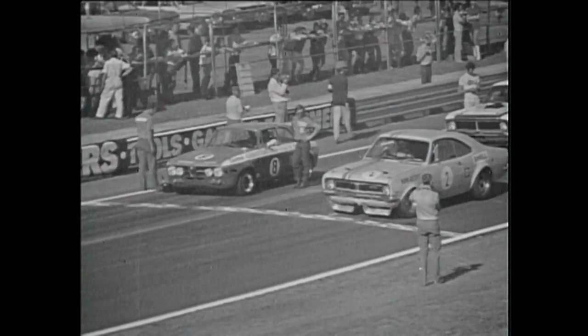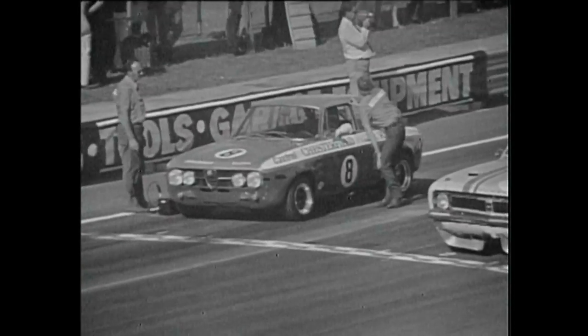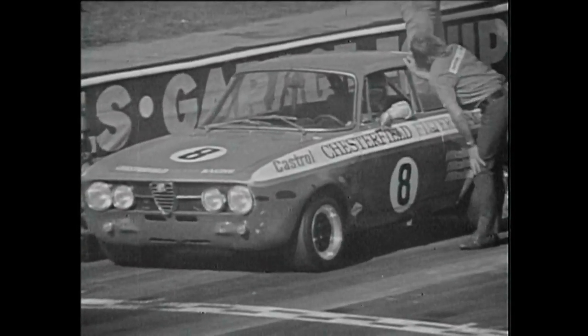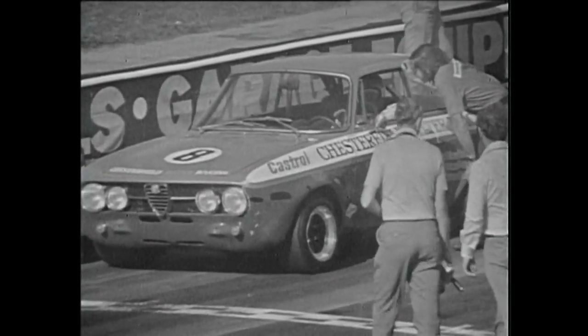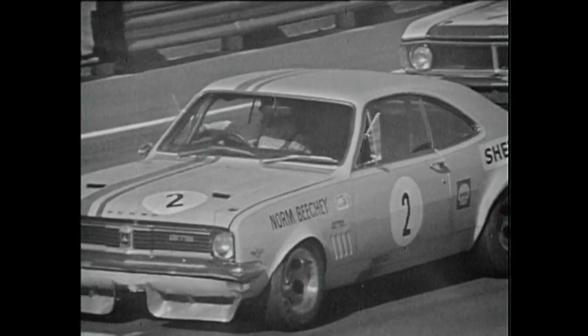Here at the Australian Grand Prix meeting at Warwick Farm on the 21st of November, the cars are on the grid for the Chesterfield Touring Car Challenge Race, an event held in two heats, each race 10 laps or 22.5 miles. On the front line we have car number 8, that's Brian Foley in the Alfa Romeo. Also on the front line of the grid is car number 2, that's Norm Beachy from Victoria in the Holden Monaro.